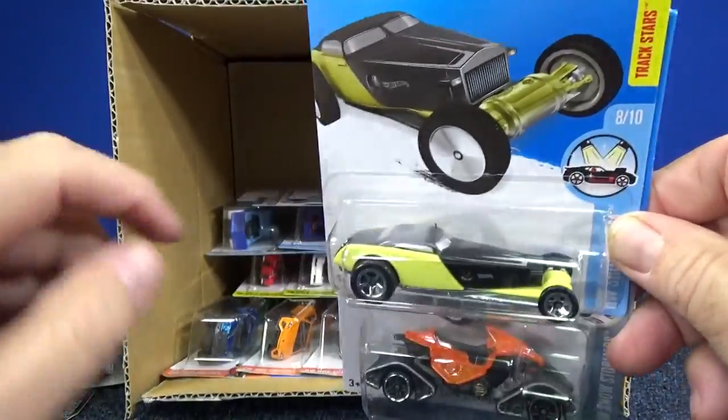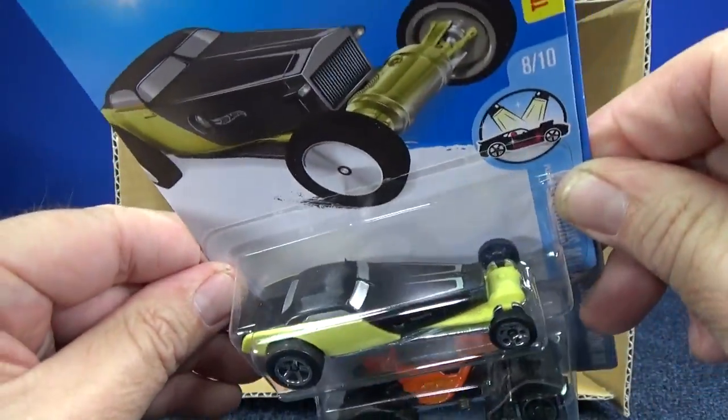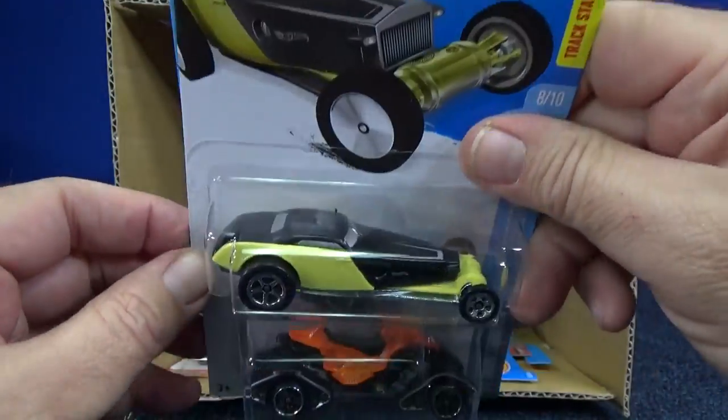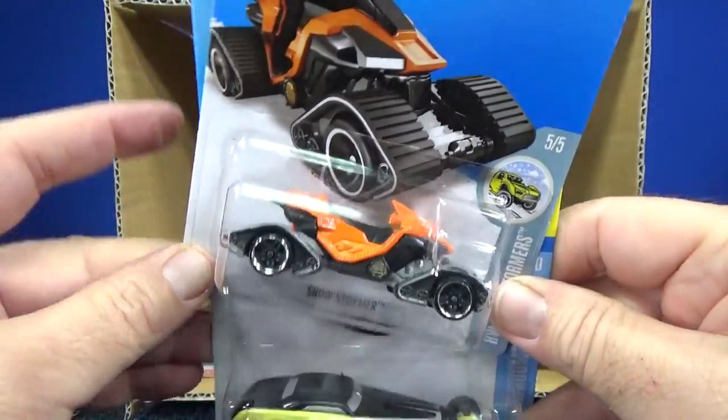There's some rubbing in the blister on that Porsche — you can see that's not on the car itself, just rubbing on the blister. And here's High Roller — he's gotten a few colors right away as well, including Snowstormer in orange.